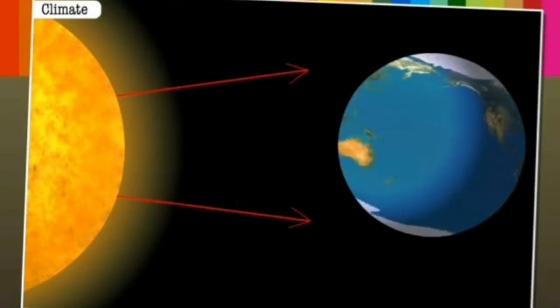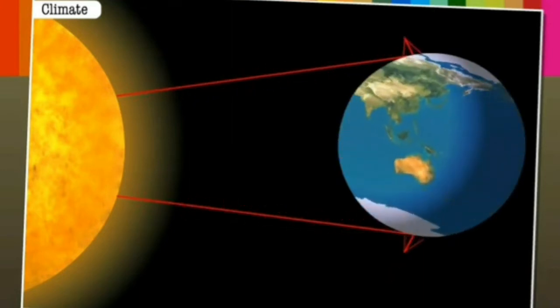The temperature in summer ranges from 3 degrees to 12 degrees Celsius, while in winter it can drop to minus 40 degrees.